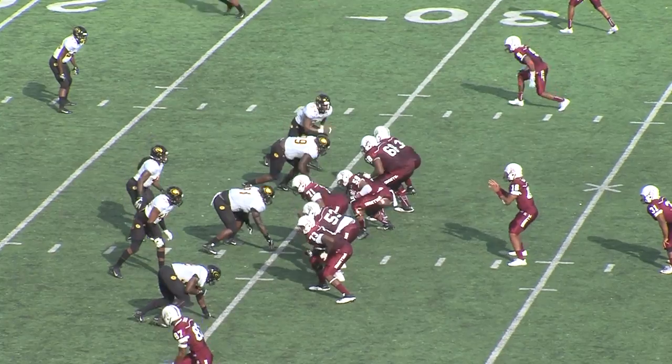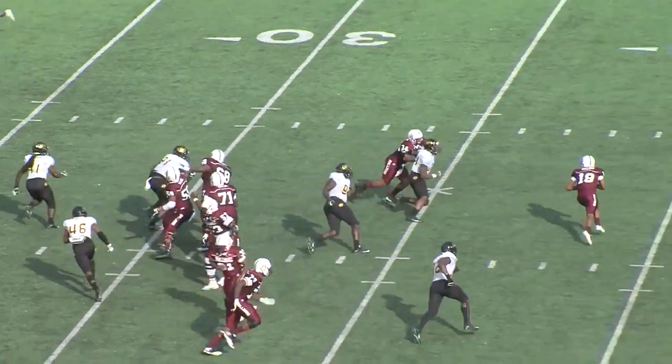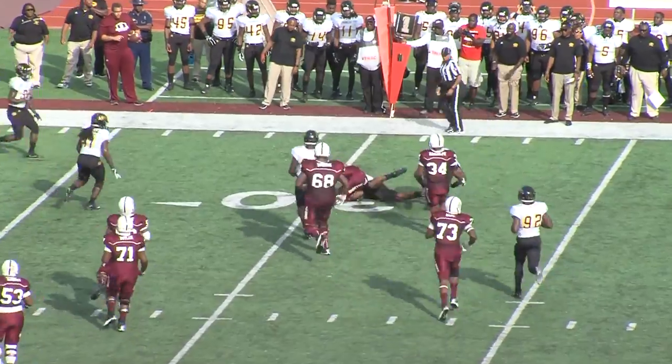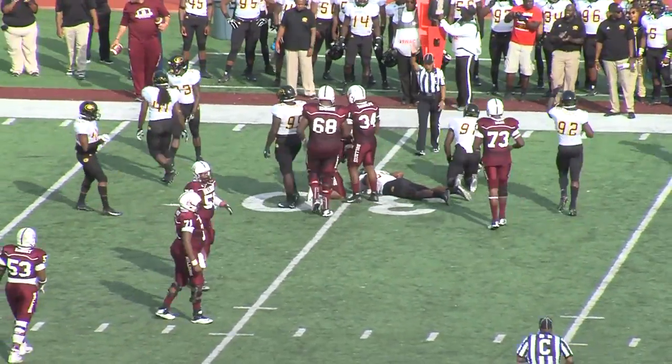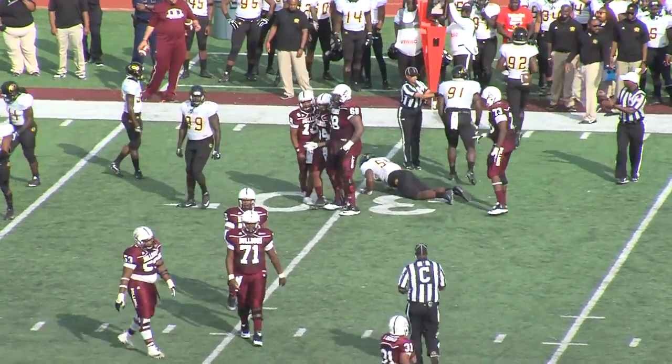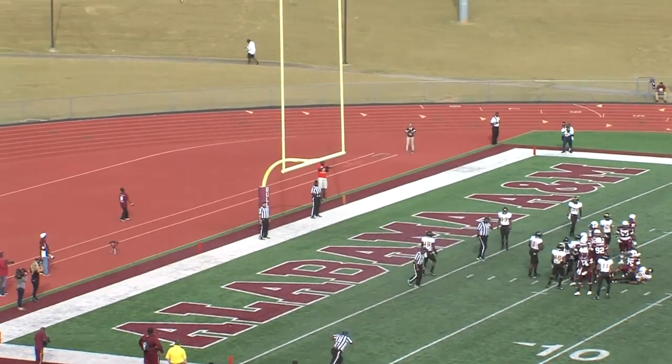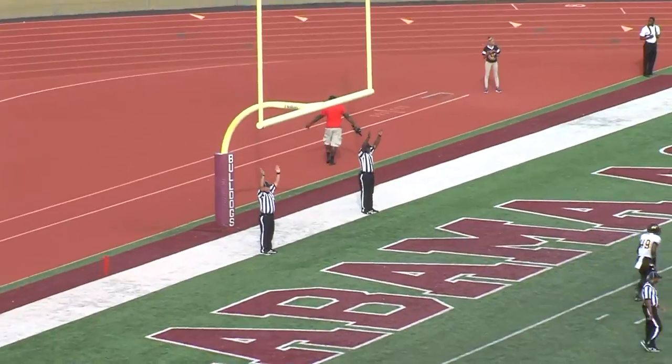Second quarter: Alabama A&M starts moving the football down the field. D'Angelo Ballard breaks the pocket and gets nowhere — Tiger defense turning up the heat. The defense held strong and forced a field goal for the Bulldogs' first score of the game.